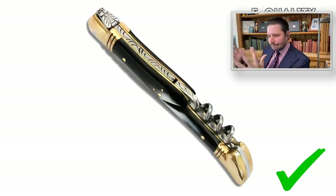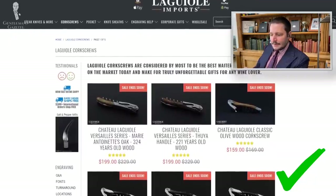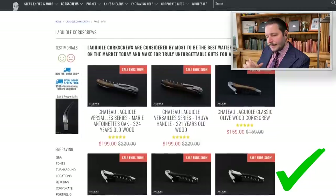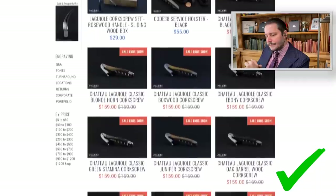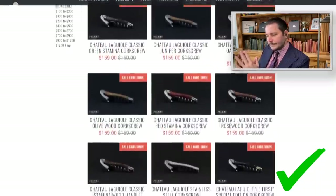The fifth item a gentleman must have is a quality corkscrew. Some people like Laguiole, which is a French brand with handmade corkscrews made for sommeliers and waiters. They're handmade with different pricing options depending on the wood, starting around $30 and going up to $250 or $300.